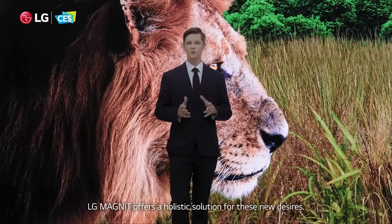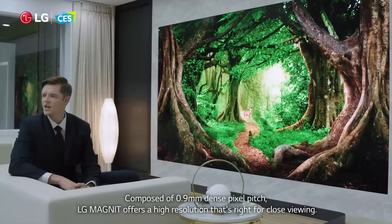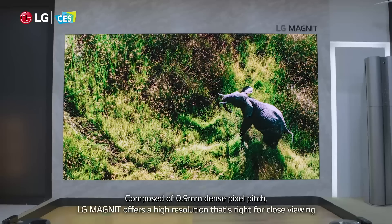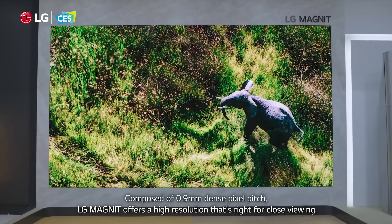LG Magnet offers a holistic solution for these new desires. Composed of 0.9mm dense pixel pitch, LG Magnet offers high resolution that's right for close viewing.